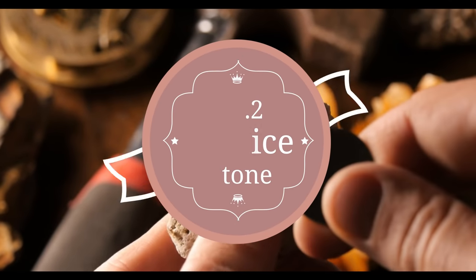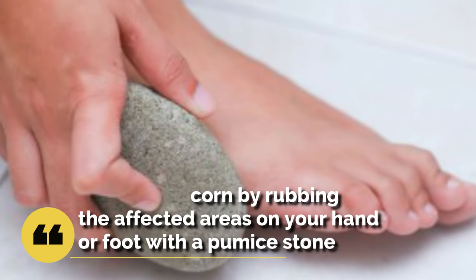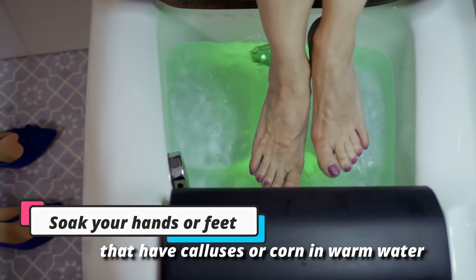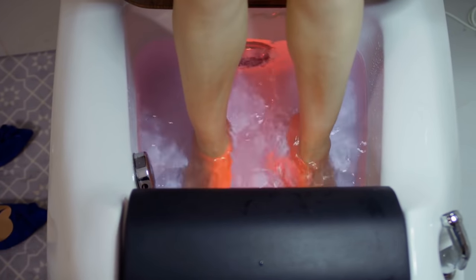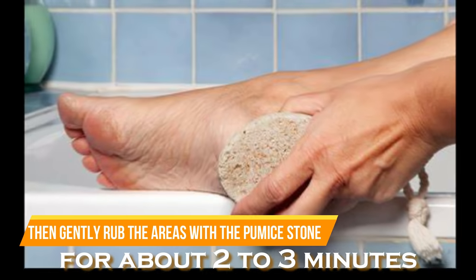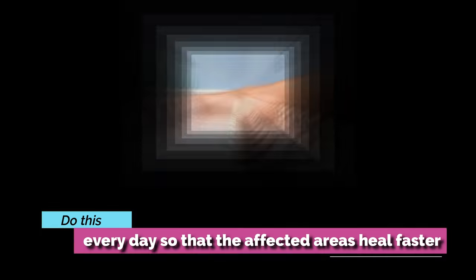2. Pumice stone. Corn skin is dead skin, so it's best to try and remove the corn by rubbing the affected areas on your hand or foot with a pumice stone. Soak your hands or feet that have calluses or corns in warm water for about five to seven minutes, then gently rub the areas with the pumice stone for about two to three minutes. Do this every day so that the affected areas heal faster.